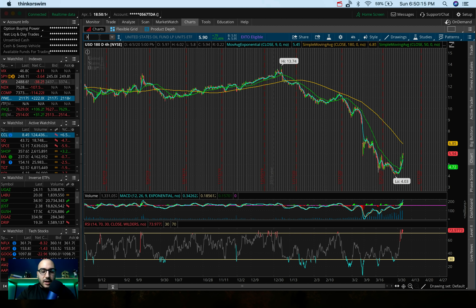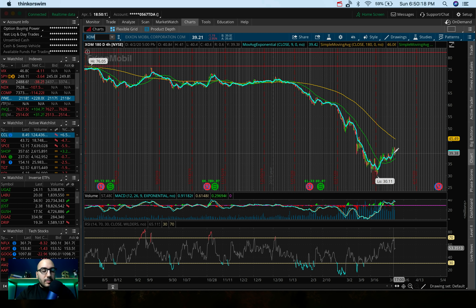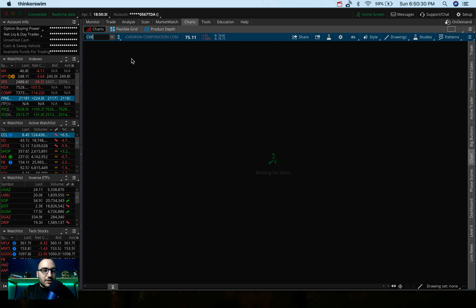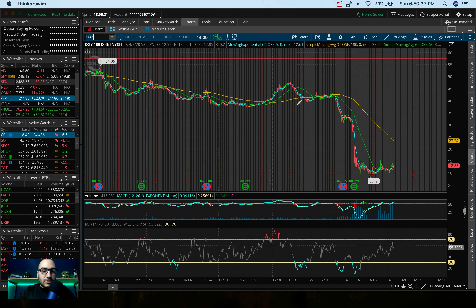A couple of oil stocks I'm watching: XOM — ExxonMobil — will probably be down a decent amount tomorrow. CVX — Chevron — will probably be down as well. Another one I'm watching is Occidental Petroleum, which was actually up 1.8% on Friday since crude oil did well Friday. But with crude oil down 8% now, this will probably take a hit tomorrow. Those are a couple of oil energy stocks and thoughts on crude oil in general.